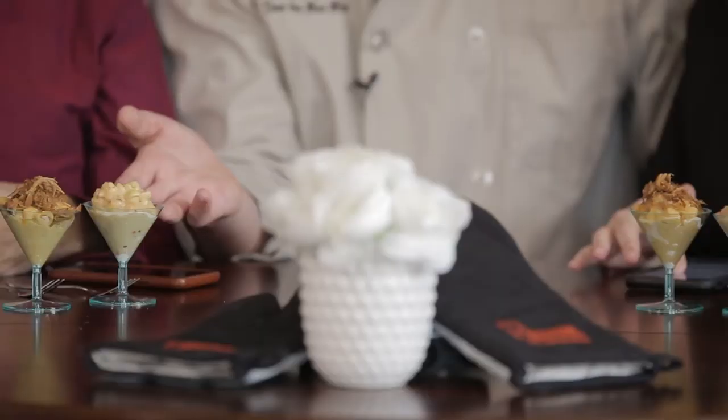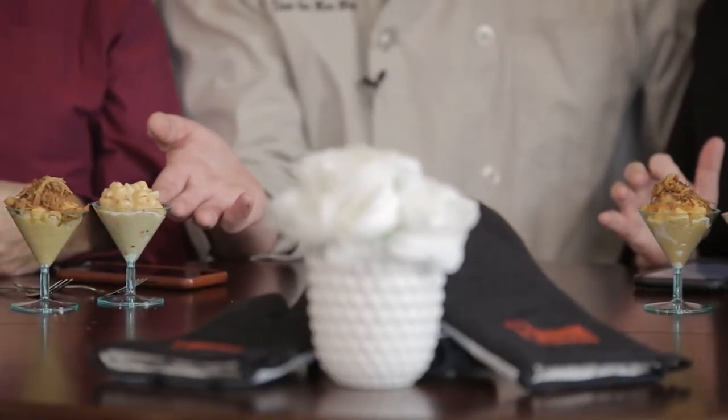So this right here is our Mac Attack. It's a habanero garlic sausage mac and cheese. It's got our own recipe sausage, three cheeses, we top it with breadcrumbs. It's phenomenal. It's got some spice.